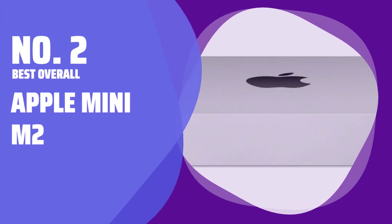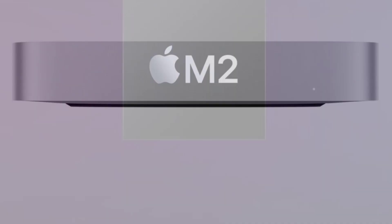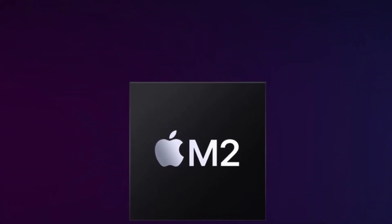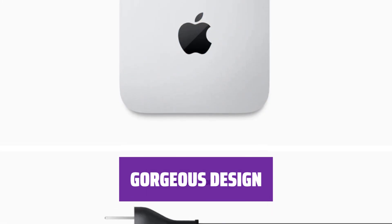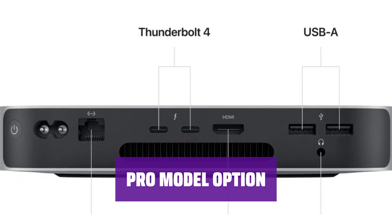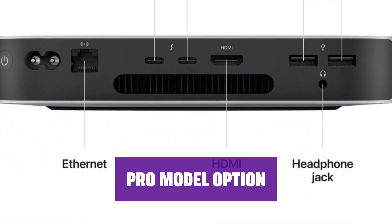Number 2: Best Overall — Apple Mac Mini M2. The Mini M2 offers a modest upgrade over its predecessor, the M1. It is $100 cheaper and offers around 10-20% more performance. The base M2 model is gorgeous to look at and powerful enough for most tasks. It is a great value for budget-conscious designers and video editors. For those who need more power, there's the Pro model.